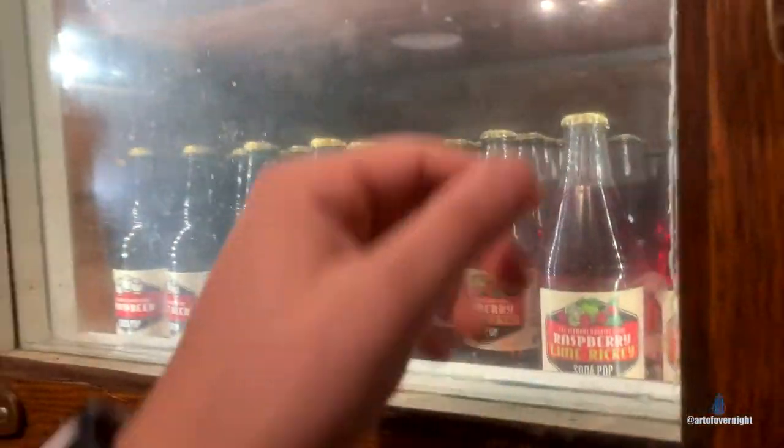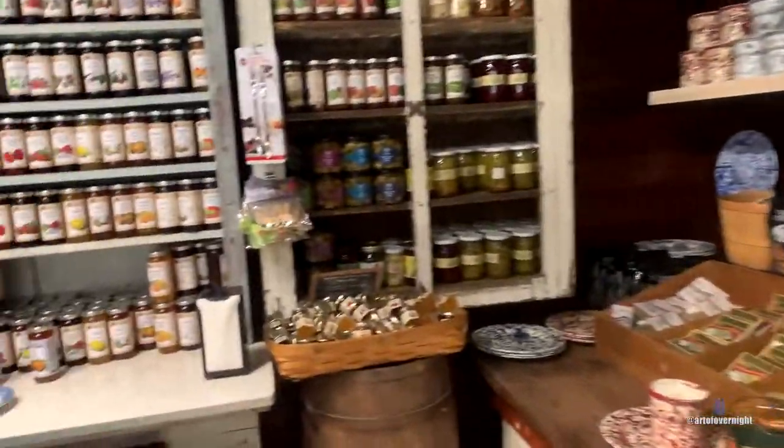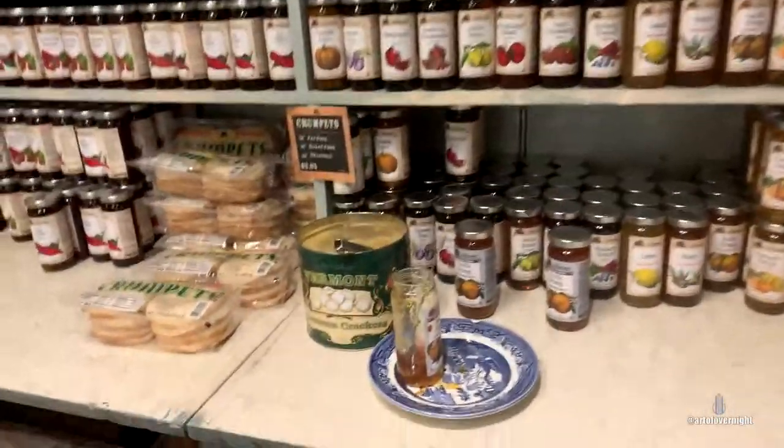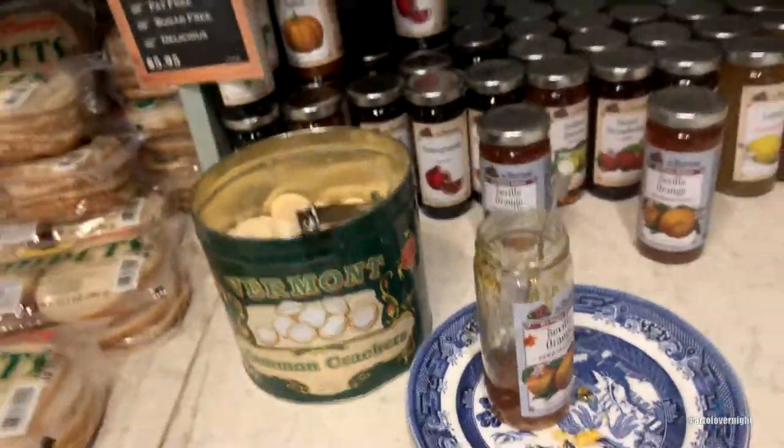Double, triple paned soda — wow. Marmalade, let's try the marmalade. Sweet marmalade on a common cracker. I like the beet and horseradish better — it's pretty good though.